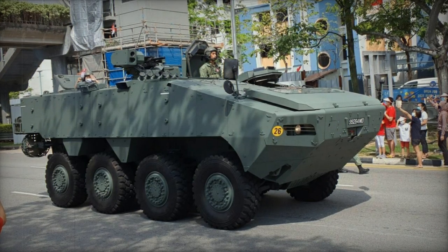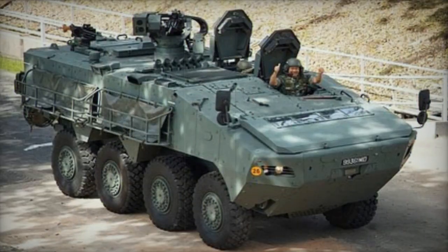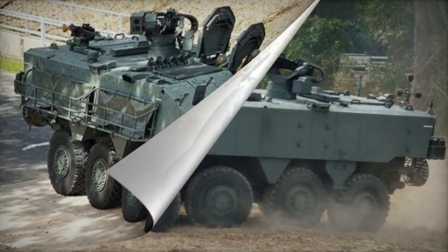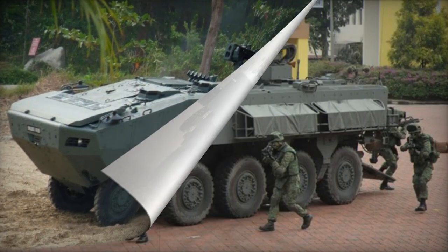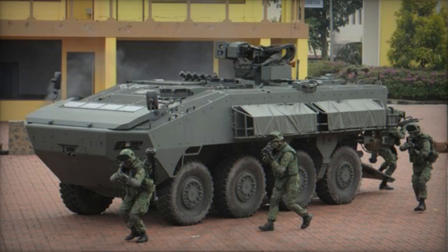The Turex AV-81, an 8x8 wheeled armored personnel carrier, was initially designed in Ireland by Timoni for Singapore Technologies Kinetics. The vehicle underwent initial testing in Ireland and the United Kingdom before being sent to Singapore for evaluation in 2000. Production began in 2006, with the Singapore Armed Forces acquiring a total of 1,350 units of the Turex armored personnel carrier.